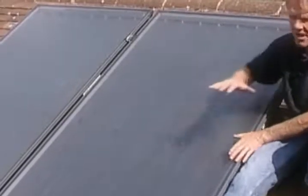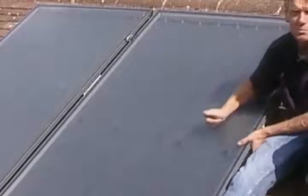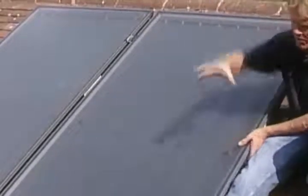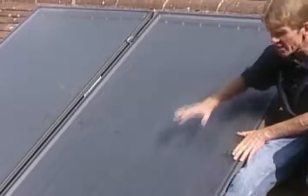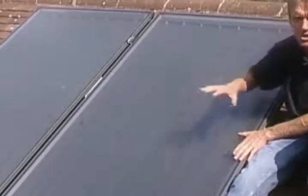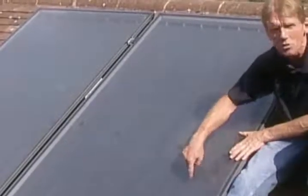The important thing is that that angle and the south facing aspect maximizes the exposure to the sun. When the sun's rays hit the panel, the heat from the rays is transferred into the water and glycol, which is an antifreeze solution, which is being pumped through the panels through the copper tubes.